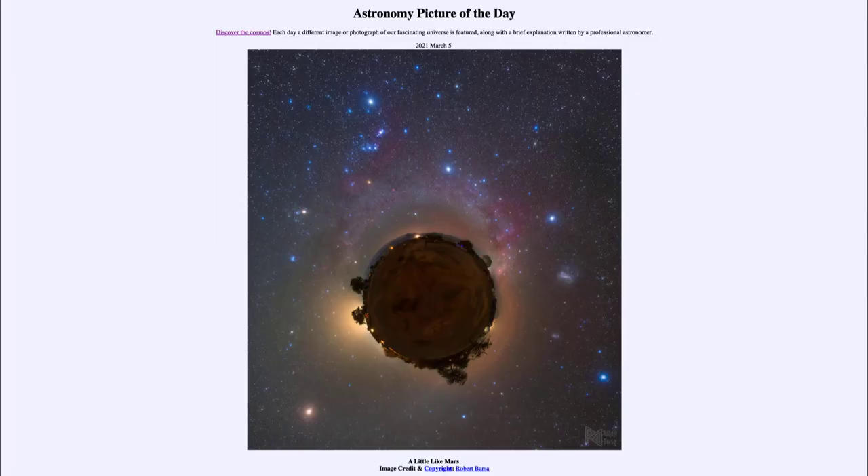Greetings and welcome to the introduction to astronomy. One of the things that I like to do in each of my introductory astronomy classes is to begin the class with the astronomy picture of the day from the NASA website, that is apod.nasa.gov/apod. And today's picture is for March the 5th of 2021.